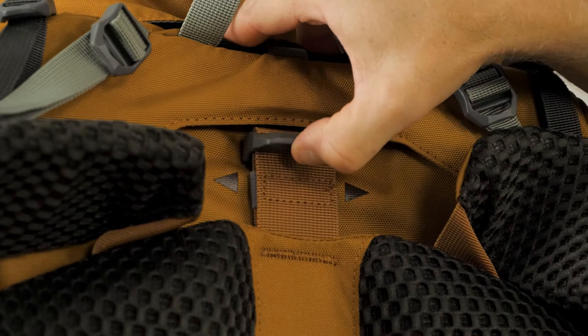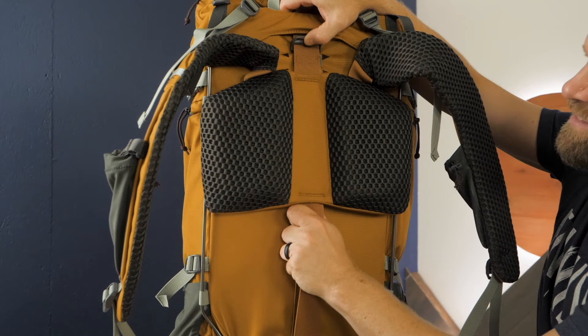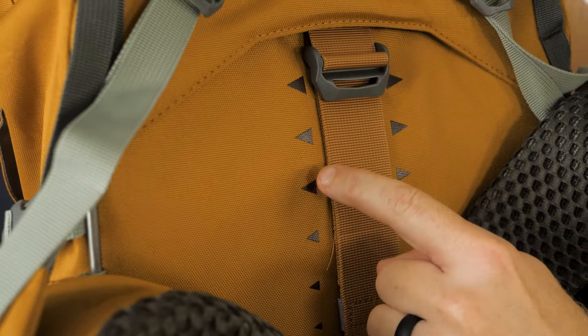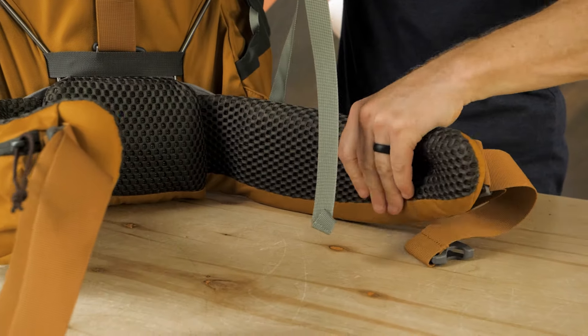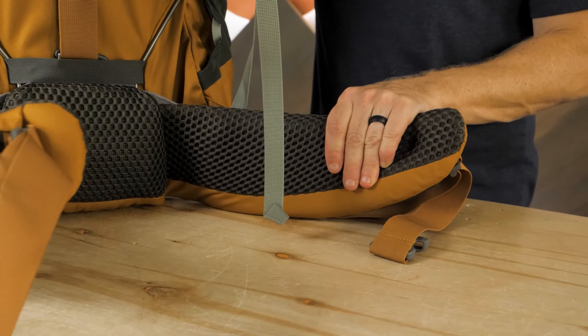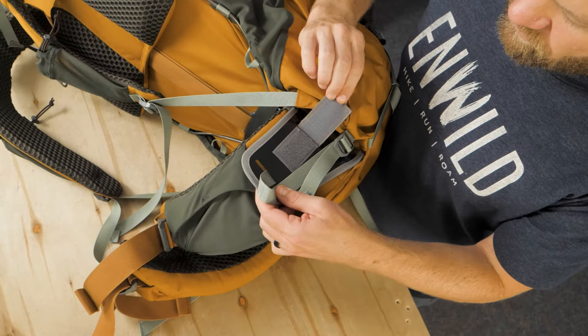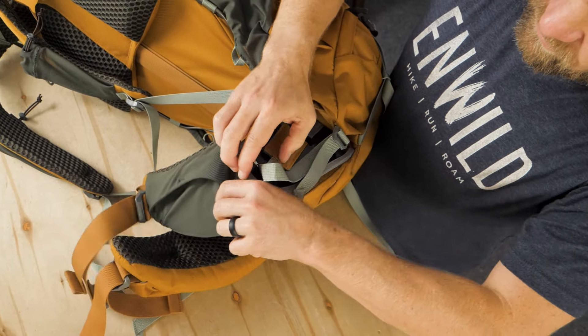The padded shoulder harness easily slides up and down along the frame to fit torso lengths from 15 inches to 21 inches. The weight of the gear transfers to the hip belt, which has easily adjustable velcro straps to fit a wide range of backpackers' shapes and sizes.